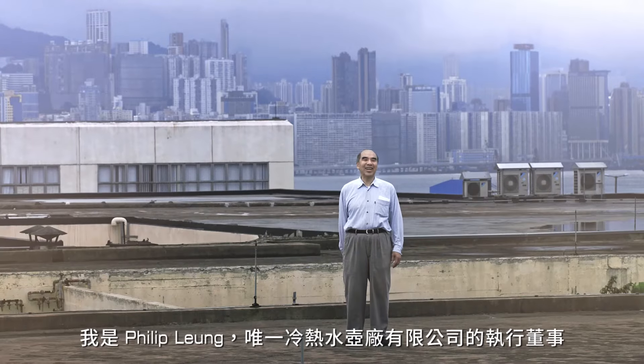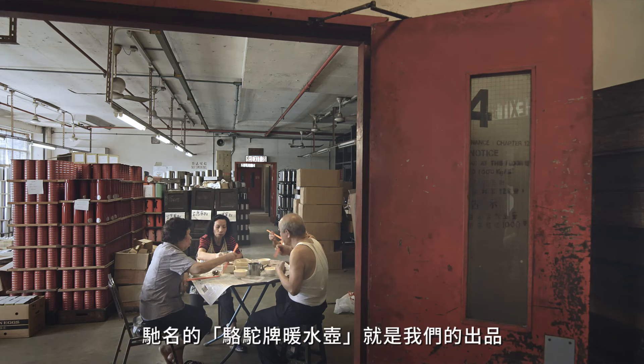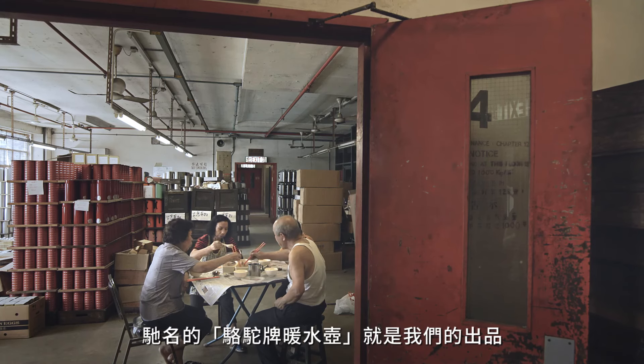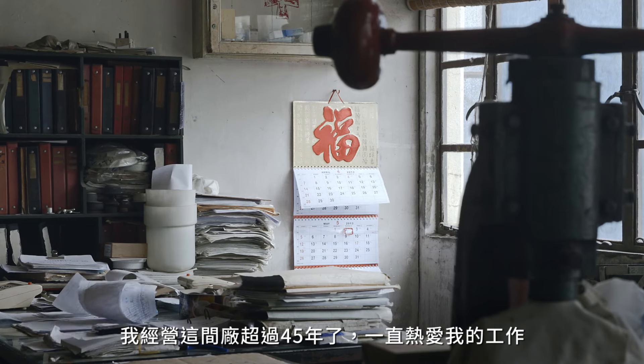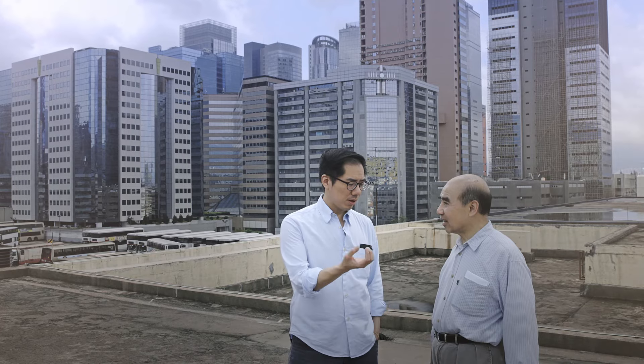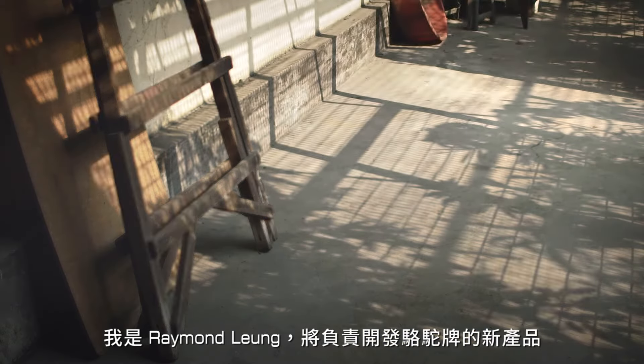I'm Philip Leung, the managing director of Weyip, which produces the famous Camel brand vacuum flasks. I've been running this factory for over 45 years. I enjoyed it fully. My name is Raymond Leung. I'll be in charge of the redevelopment of new products of Camel in the future.